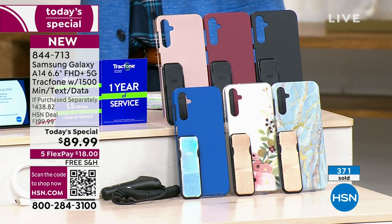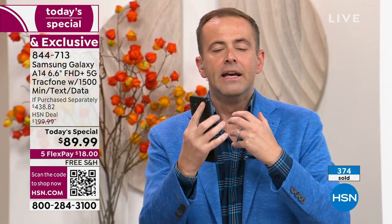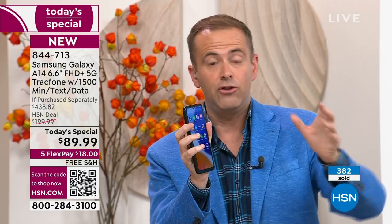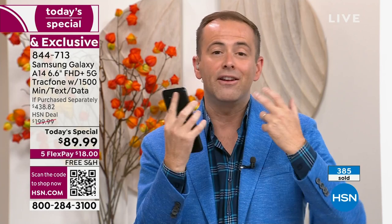I'm trying to rush now to get everything out because there's such limited time, but if you want to buy a phone for you and a phone for your husband — remember, you see the flex pay? You could do flex on all of them. It's $18 for one phone; you could buy two phones for two times $18. Buy a family of phones and pay hardly anything. That's the joy of HSN and flex pay. And we're even going to pay the shipping and handling.